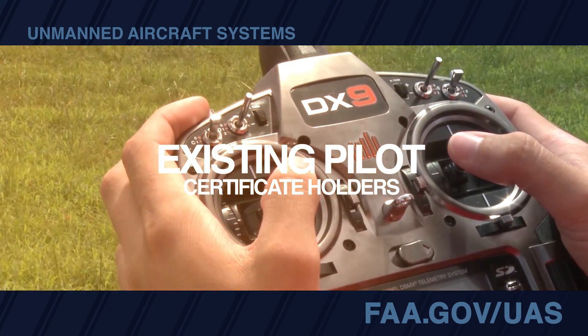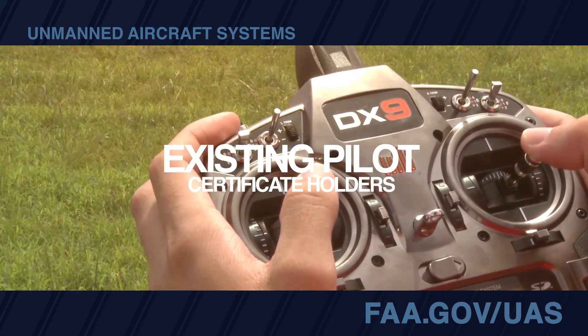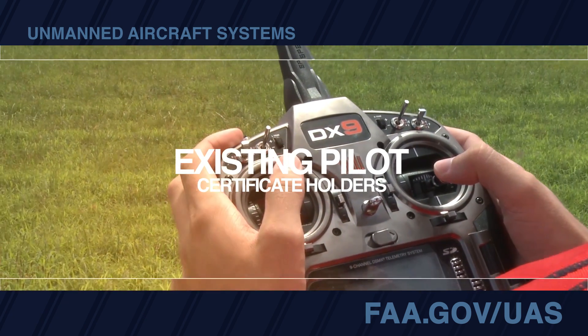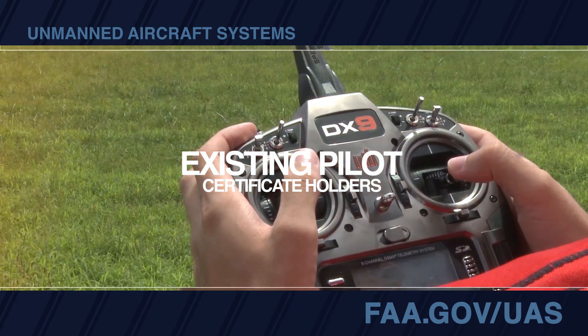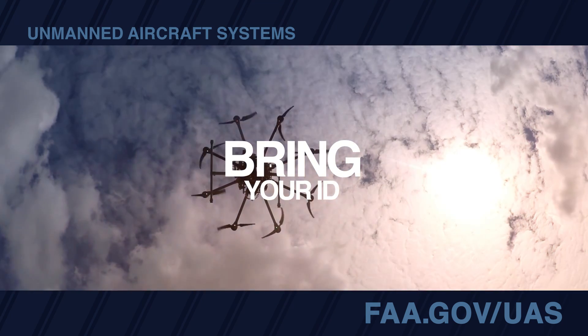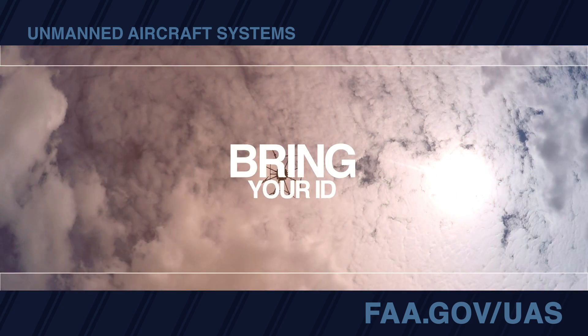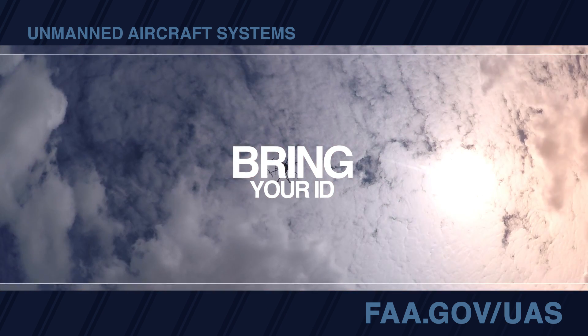If you already have a pilot certificate and had a successful flight review in the last 24 months, you can skip the knowledge test and complete the remote pilot training course. You'll also need to validate your identity through a Flight Standards District Office — or FISDO — or their designee, before receiving your temporary certificate.